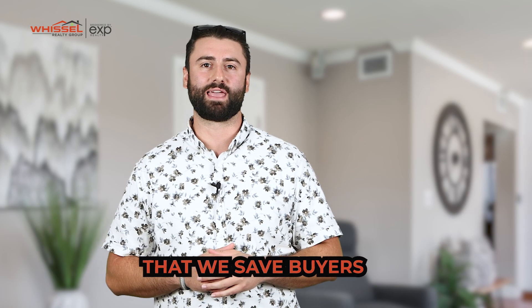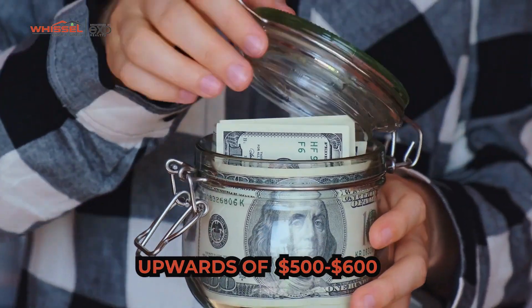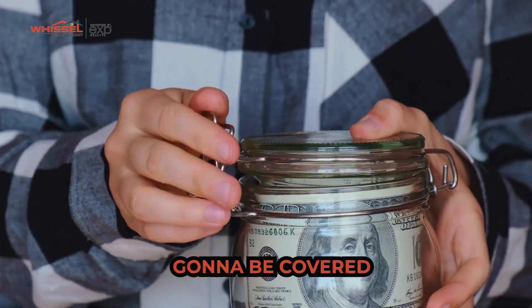Our whole goal is to make sure that we save buyers as much money as possible. So when you work with us and our preferred lender, we cover that appraisal fee for you. You're going to save upwards of five to six hundred dollars because that appraisal is going to be covered.